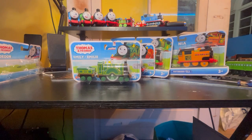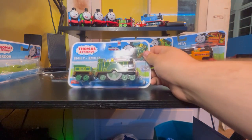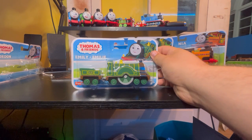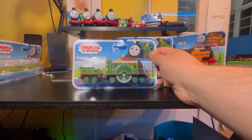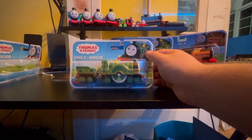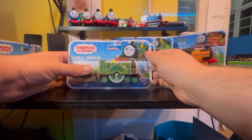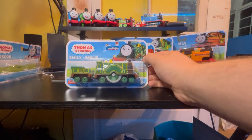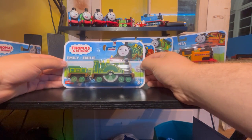I guess we're gonna take a look at Emily now. I hope the best for this model. Because now, with Emily, I finally have something to compare her with — I have her push-along model over here. But at the same time, I really just hope it does well. Let's get into this.